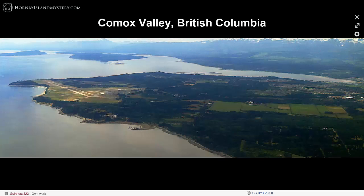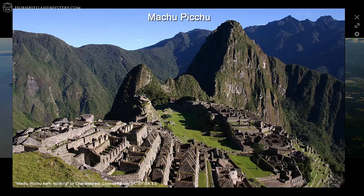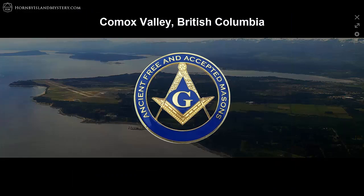This first video of the series introduces the geometry in the bedrock of the Comox Valley, British Columbia, and how it is connected by geomancy to the sacred megalithic site of Machu Picchu and to the New World Monument — the Christopher Columbus Column in Barcelona, Spain. This geomancy begins to reveal the role of Freemasonry in the precise marking of worldwide geographic alignments.